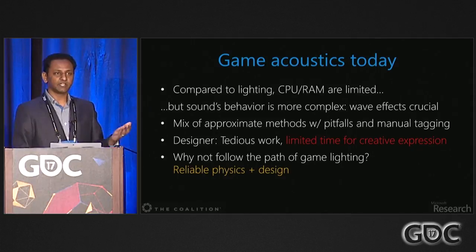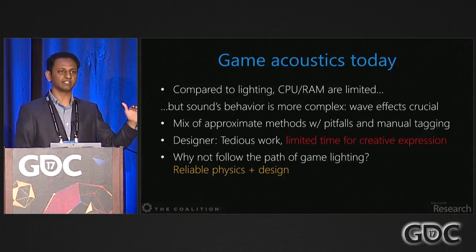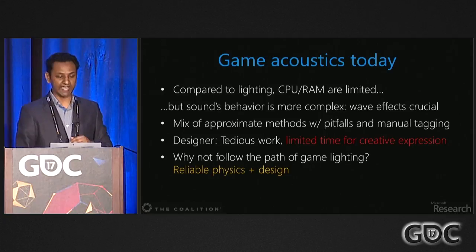The thought behind Triton is: why not follow the path that game lighting took — do the physics based on the scene, get a baseline result that's physically plausible, and then design on top of that. This gives you automation as well as the freedom to do the artistic expression that games need.